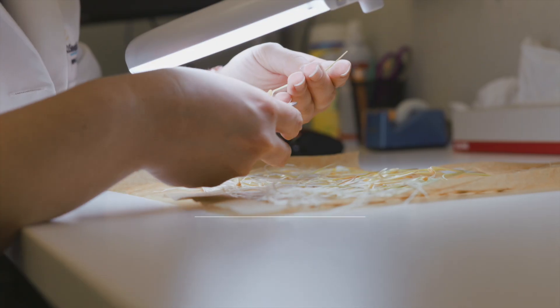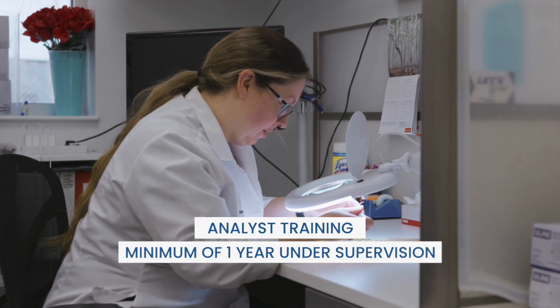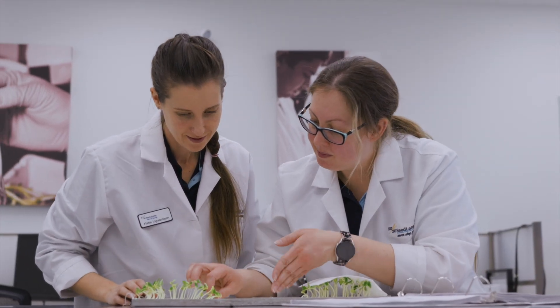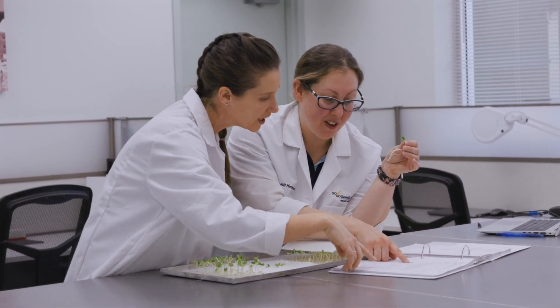At 2020 Seed Labs, only highly trained analysts — those who undergo at least one full year of supervised training — evaluate the seedlings. Our team strictly adheres to standardized procedures from ISO, ISTA, and CFIA, ensuring each seedling is accurately categorized.